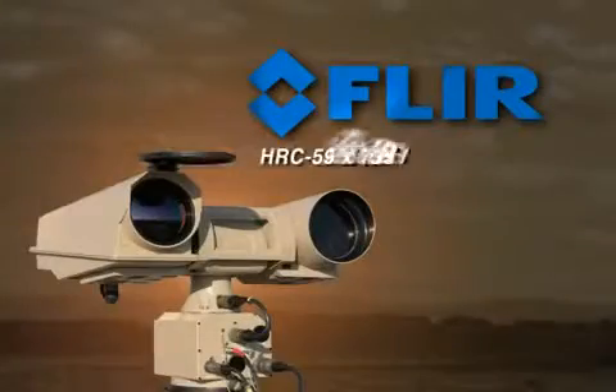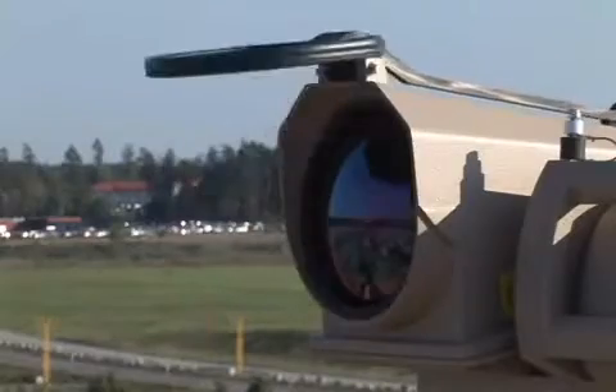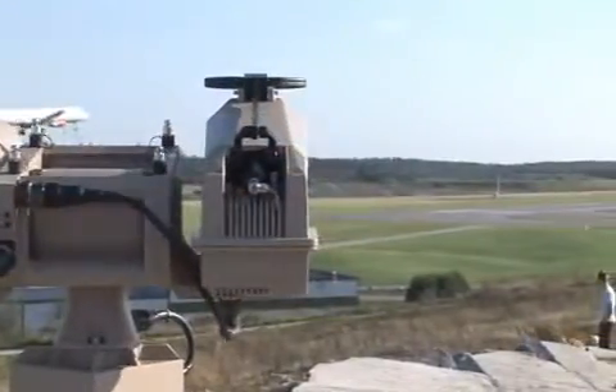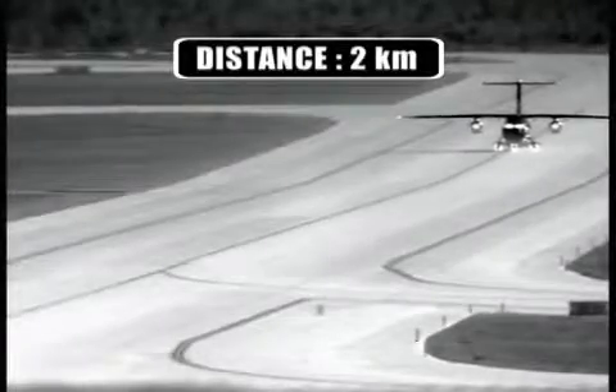A new high-performance thermal imaging camera for protecting borders and detecting targets at extremely long distances is the FLIR Systems HRC. The HRC is equipped with a cooled indium antimony detector which produces crisp thermal images of 640x480 pixels, on which the smallest of details can be seen.